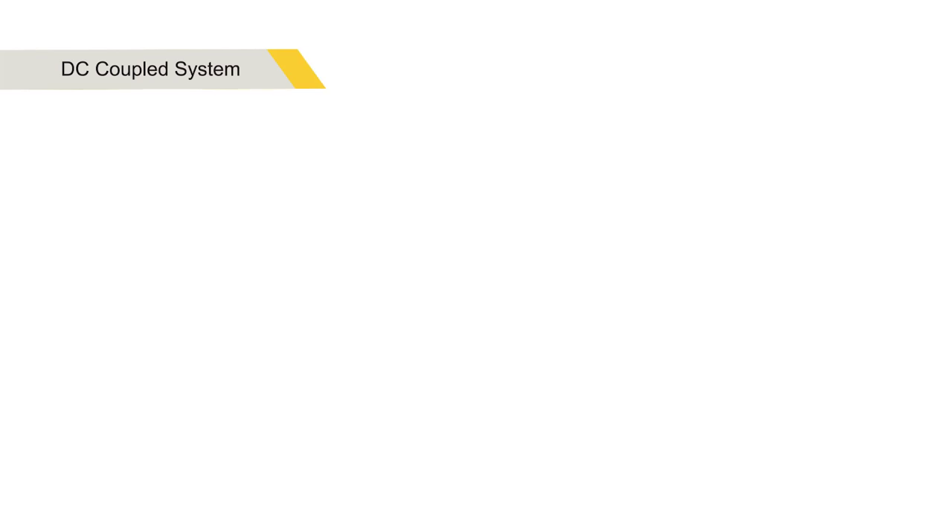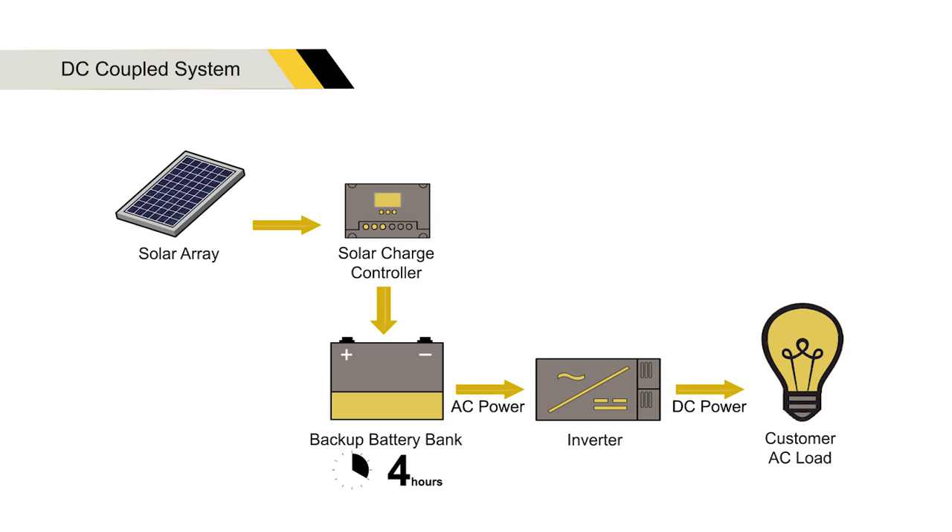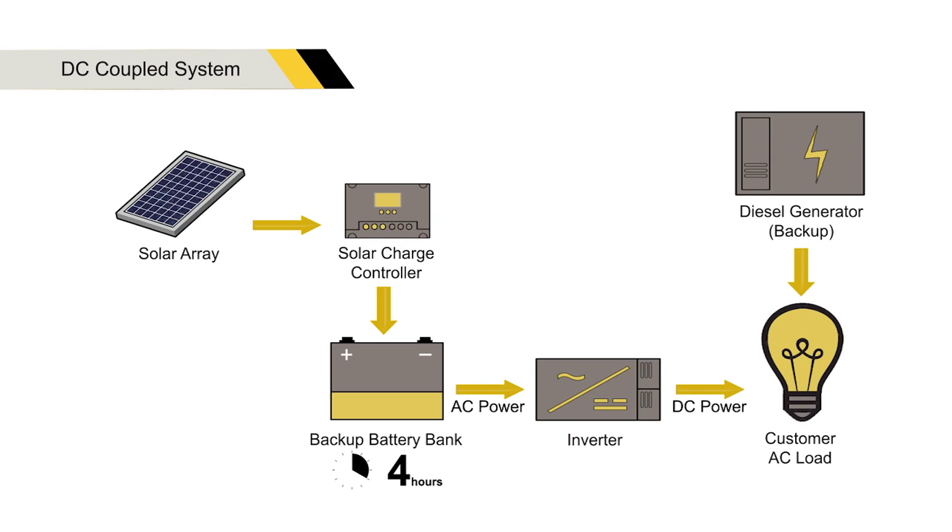Each system comes with a backup battery storage of four hours, as well as an AC to DC inverter and the option of a backup diesel generator.